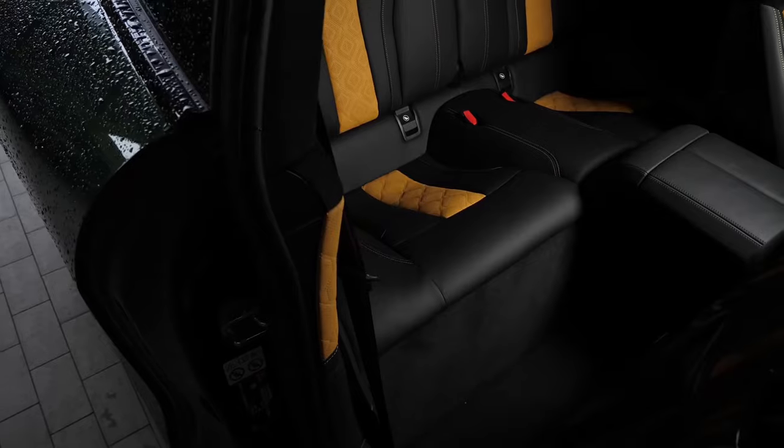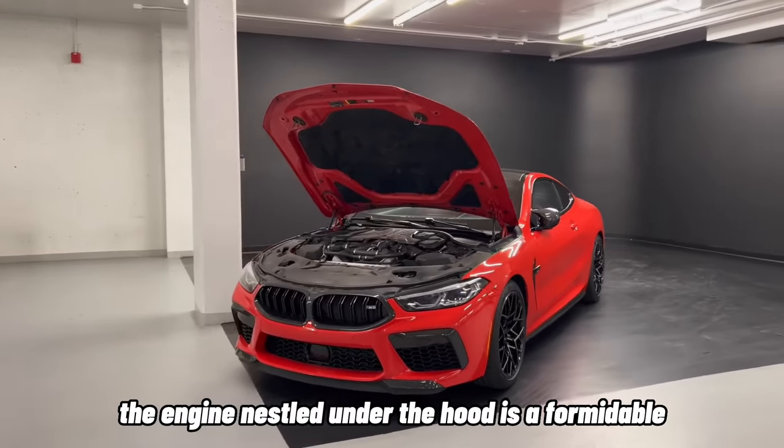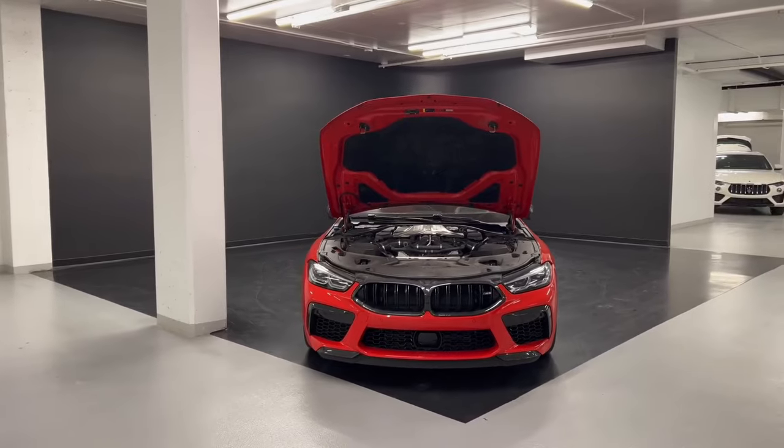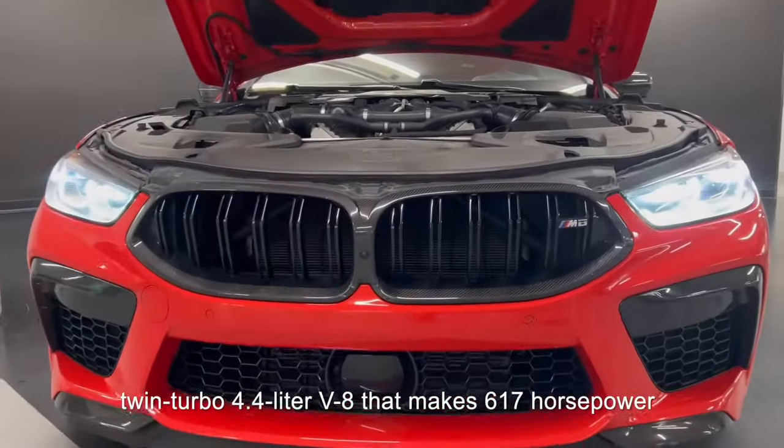Powerful Performance. Now, let's talk about the heart of the BMW M8, the engine. Nestled under the hood is a formidable 4.4-liter M TwinPower Turbo V8 engine that delivers an exhilarating driving experience.